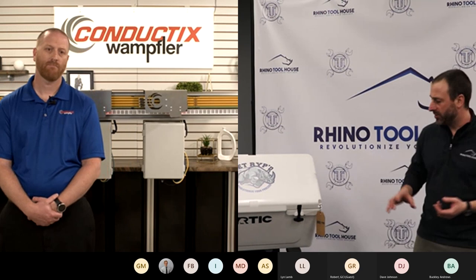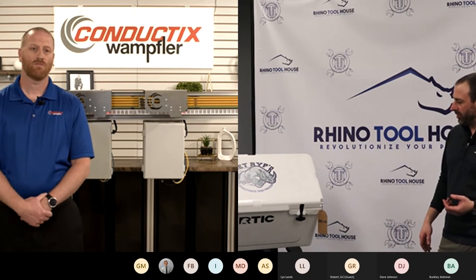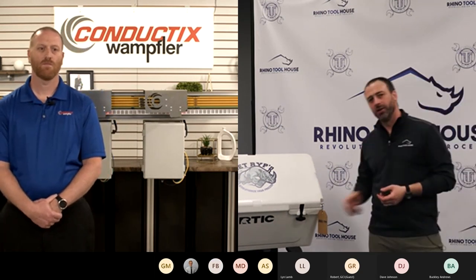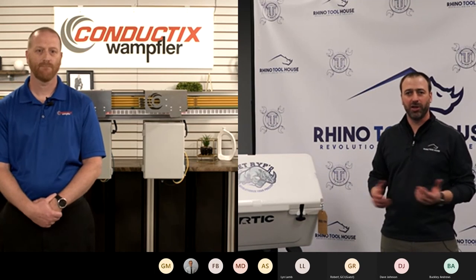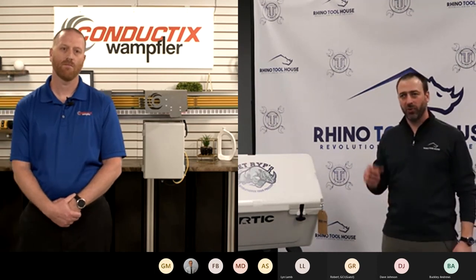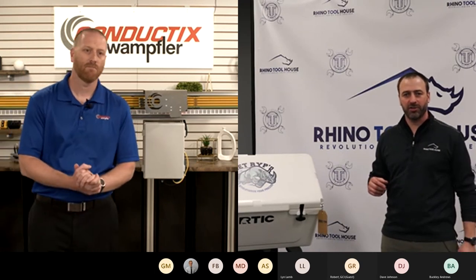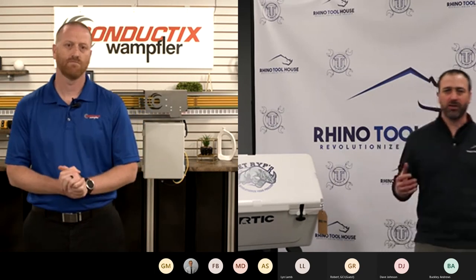Stay on the whole time so we can give away this fantastic Rhino Toolhouse Arctic cooler. We also have some Arctic tumbler mugs. Thank you for joining us. We are going to send it over to Omaha, Nebraska, where Brian is ready and waiting to show you all about these brand new, really exciting products.